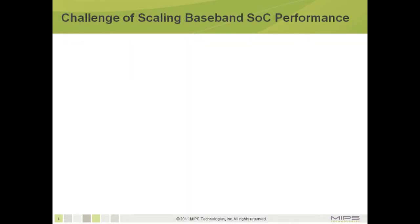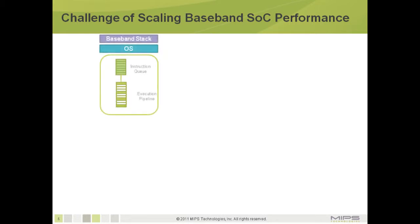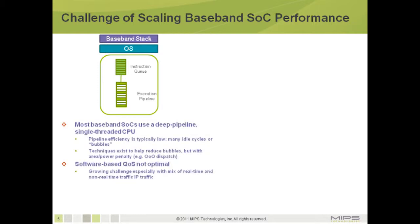Let's talk about the challenges of scaling baseband SOC performance. In many of today's baseband SOCs, there exists a deep-pipeline single-threaded CPU. This pipeline is typically slow and has many idle cycles or bubbles. Techniques exist to help reduce the bubbles, but with area and power penalties. For example, out-of-order dispatch could improve efficiency, but at the expense of size. Most scheduling is done by a software-based approach, which is not optimal.